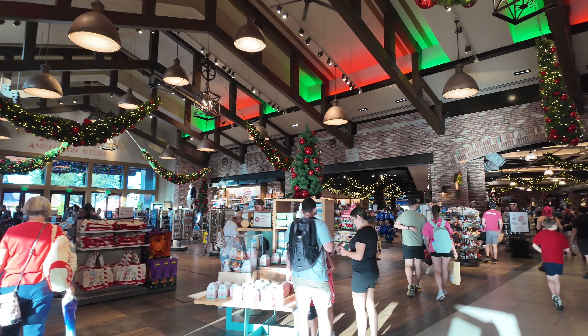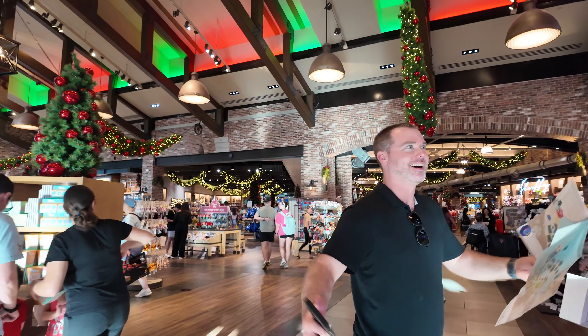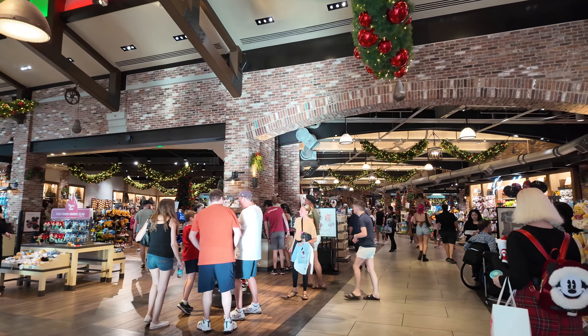Look at how Christmassy it is in here. It is so festive. We have just entered into — I feel like we're in a New York department store at Christmas time. Just wow. Look at all the garland.